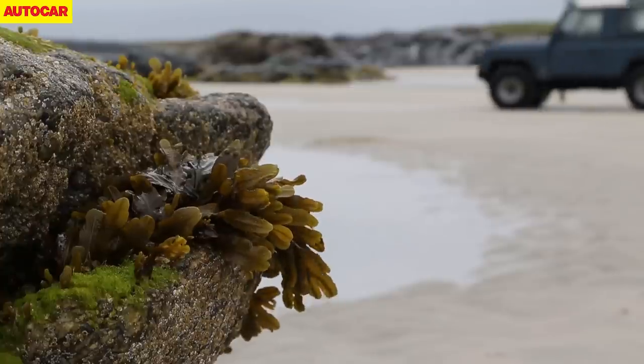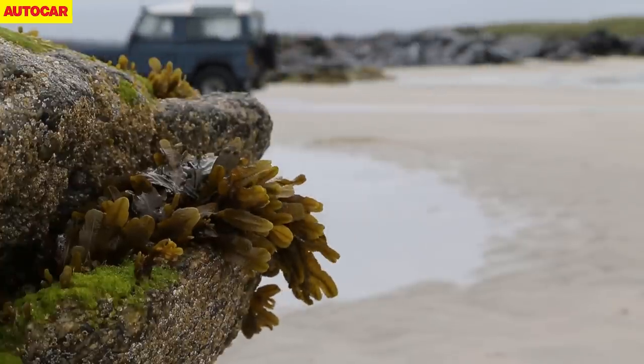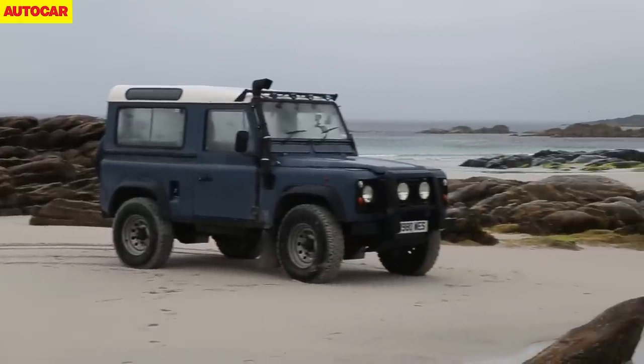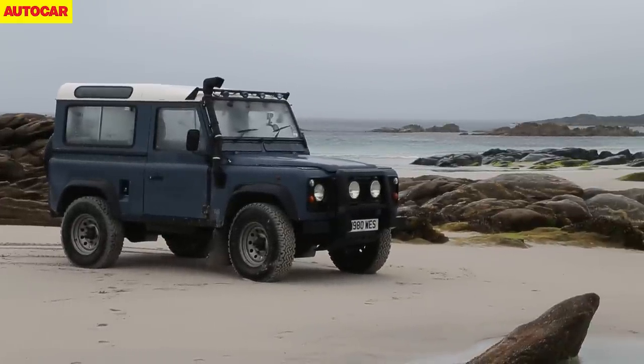Yes, it's old, leggy, noisy and uncomfortable, but it's been absolutely relentless, and even Angus is shocked by its performance. The Land Rover Defender, as we know it, will be sorely missed.